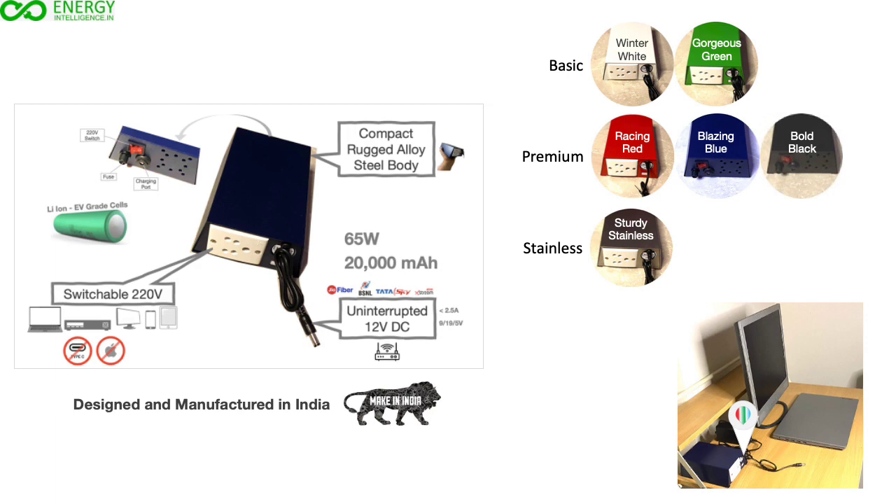We have added intelligence and removed the annoying aspects like continuous beeps or loud fan noise of the UPS of the 20th century. This unit is completely silent. The unit comes with a three-year warranty and an expected cell life of five years.